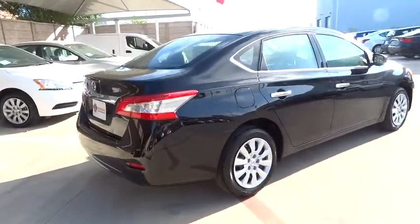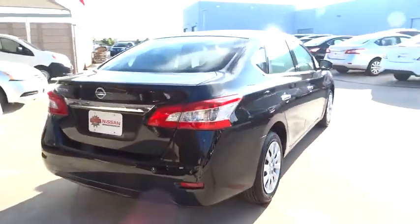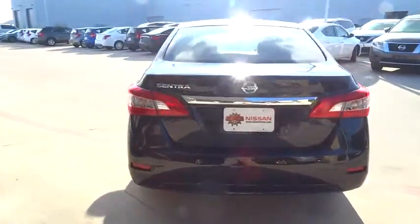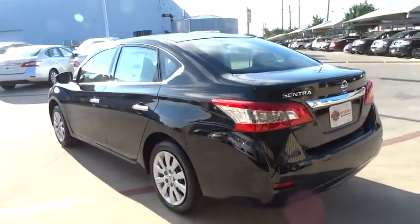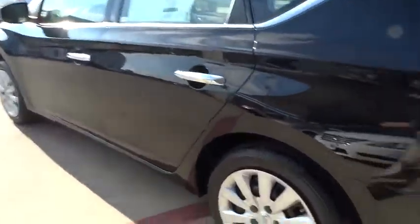Here are some of this vehicle's great options: stability control, keyless entry, steering wheel audio controls, traction control, anti-lock braking system, Bluetooth, adjustable steering wheel, driver airbag, power steering, cruise control.